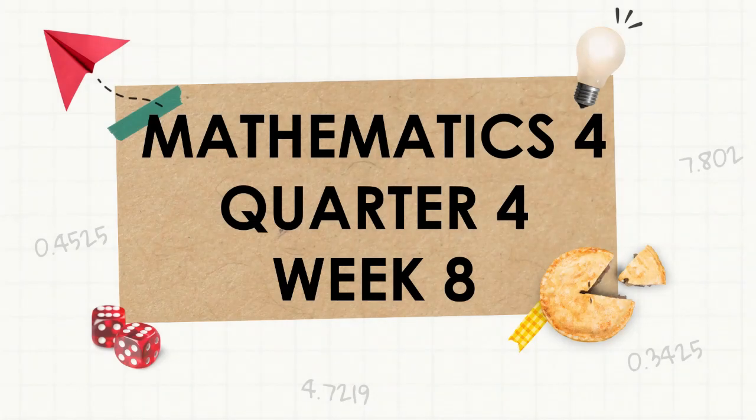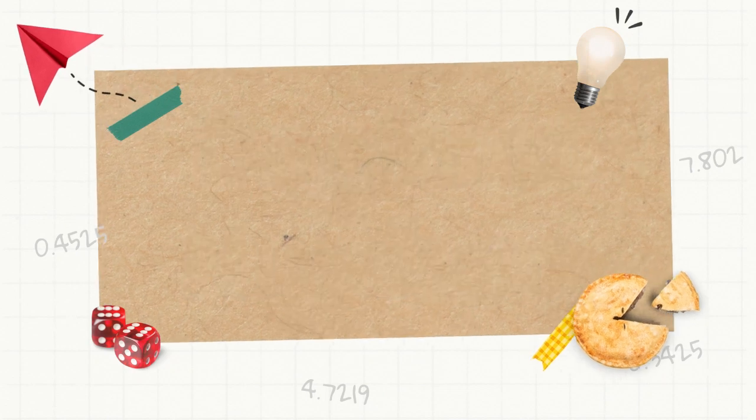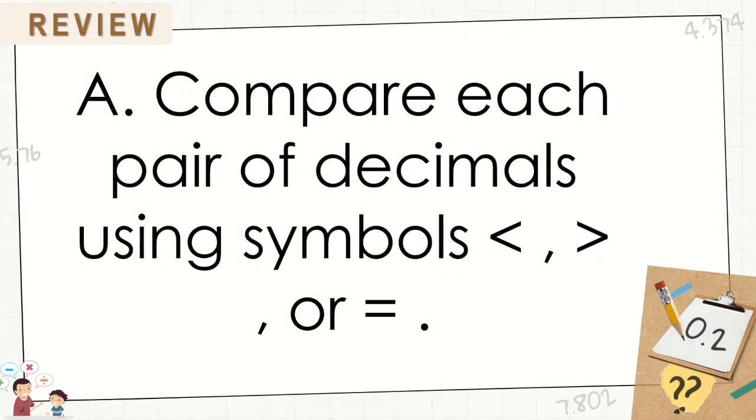Mathematics 4, Quarter 4, Week 8. Decimal Numbers. Rounding decimal numbers to the nearest whole numbers and to the nearest tenth. Compare each pair of decimals using symbols less than, greater than, or equal to.